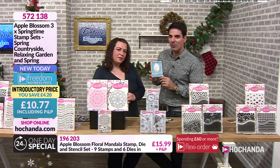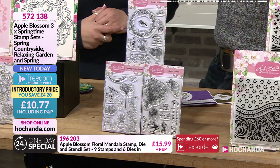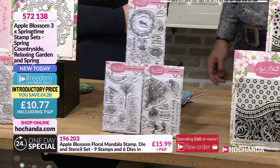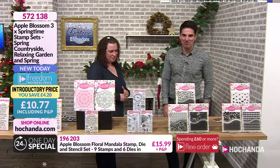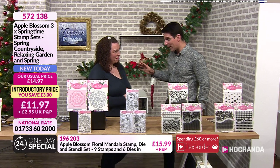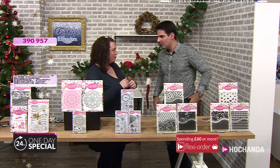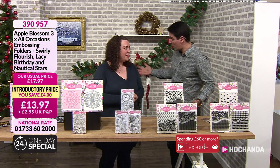Actually £10.77 if you're a Freedom member. 572138 your item number. A lot of people are going to share that look when they see the prices - we've all done it. I've paid £10 for a set of stamps that big. Well, that's what you would pay. That's what you should pay.